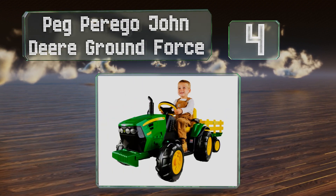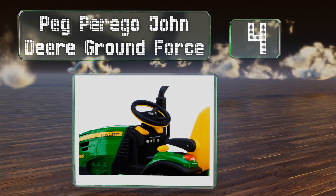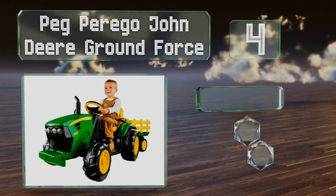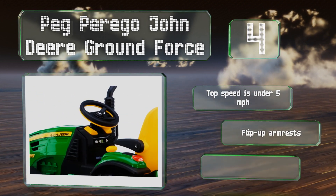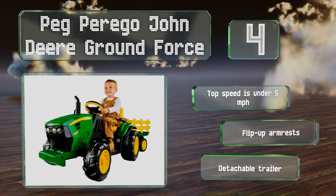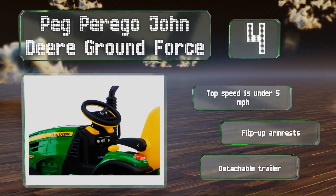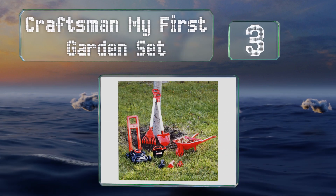Halfway up our list at number four, technically the Peg Perego John Deere Ground Force is a tractor, but it wouldn't be too big of a leap to imagine it's a ride-on mower. It offers two speeds as well as a working radio so young workers get the full realistic experience. Its top speed is under five miles per hour and it's equipped with flip-up armrests and a detachable trailer.